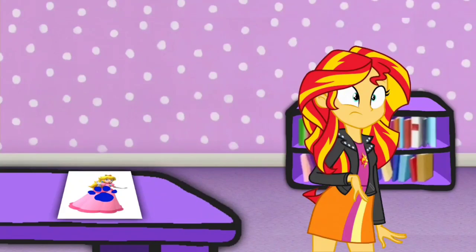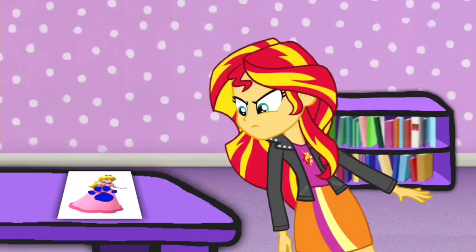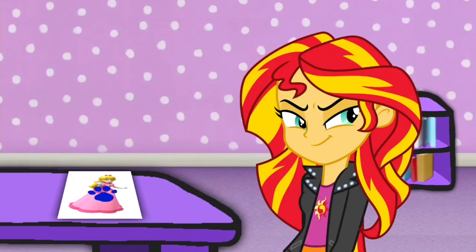A clue! You found our last clue? Where? Right there! There it is on this picture of Princess Peach. We should write this clue down in our handy-dandy notebook!